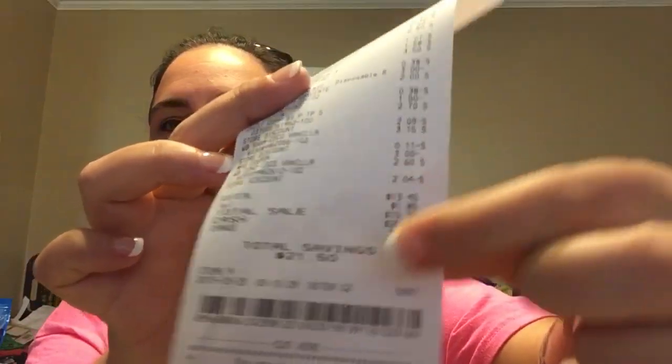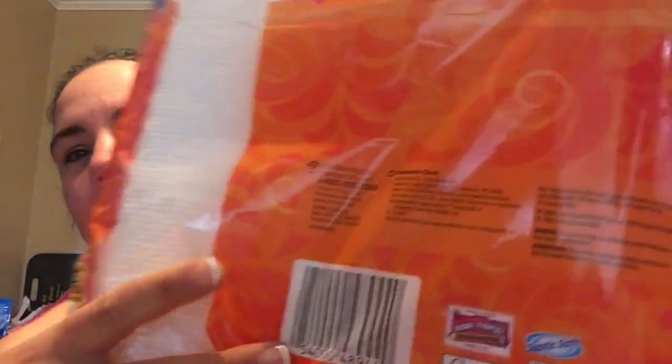Subtotal before coupons and everything was $29.95, and then we got a $3 instant savings on the Scott. I had $8.50 worth of paper and digital coupons and my $5 off $25, so technically it was $13.50 off, which brought me down to $13.45 with a savings of $21.50. That transaction was nine items — not bad for a little over a dollar per item, around $1.50 to $1.60 an item, which is still not bad considering I got paper products. Also it's a double win because on the backs of the toilet papers there are Box Tops that we need for school, so definitely a win for me.